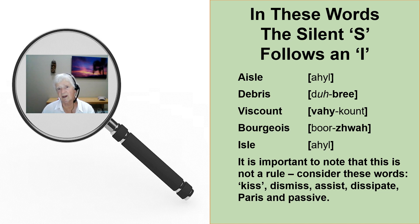In these words, the silent S follows an I. Repeat after me.